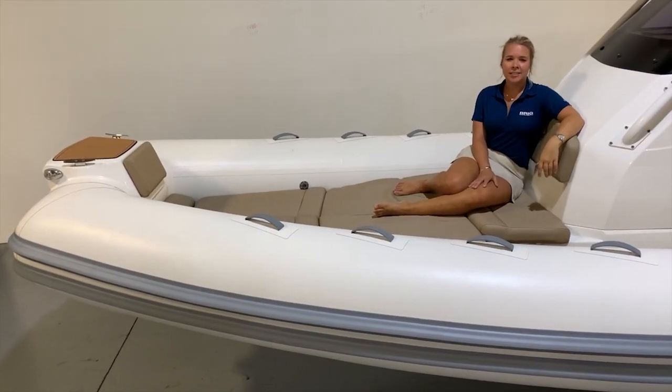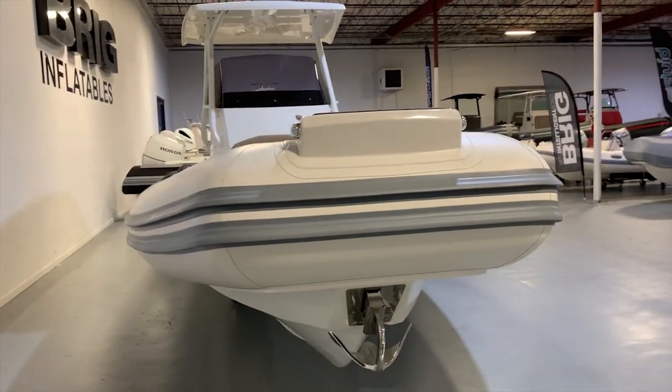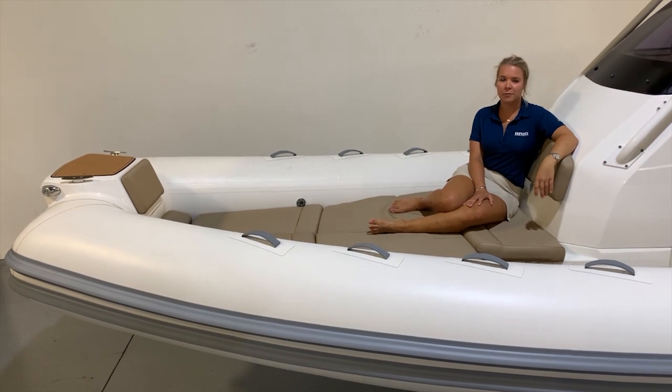The Eagle 8 is constructed with a deep V hull and is made with extra wide tubes, a square bow, and an extended waterline to ensure you'll enjoy a smooth, stable ride whenever you're aboard.